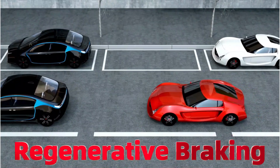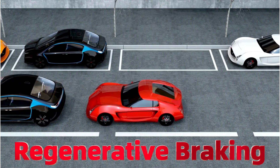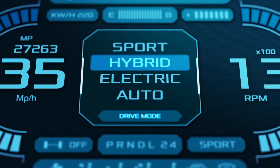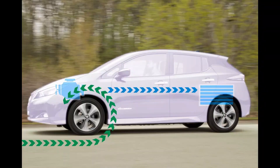One innovative feature of electric cars is regenerative braking, which captures energy during deceleration and feeds it back into the battery. When the driver applies the brakes, the electric motor runs in reverse,